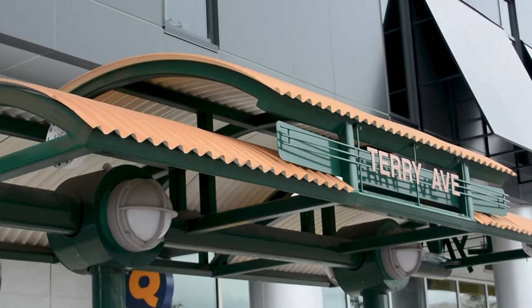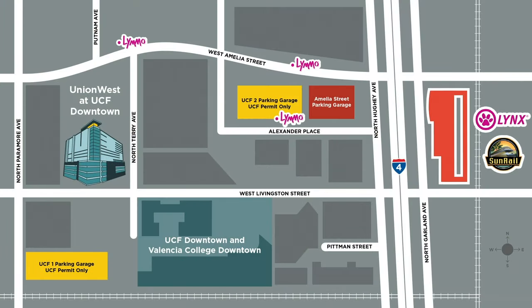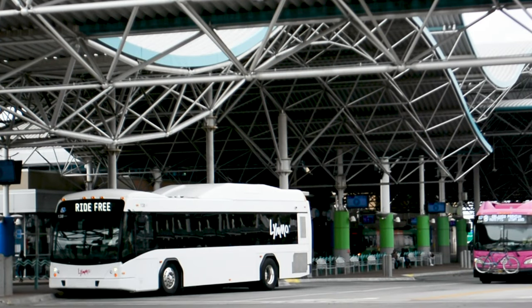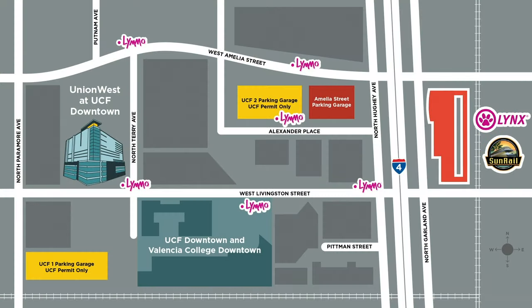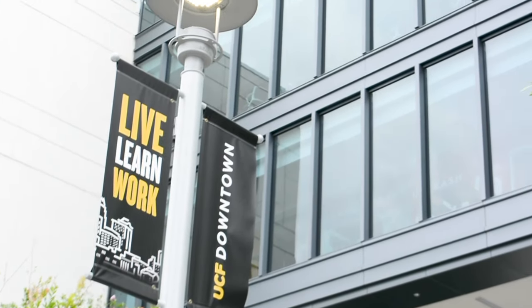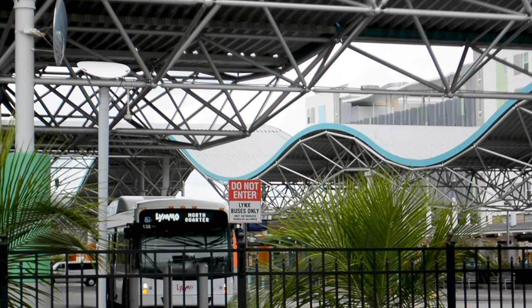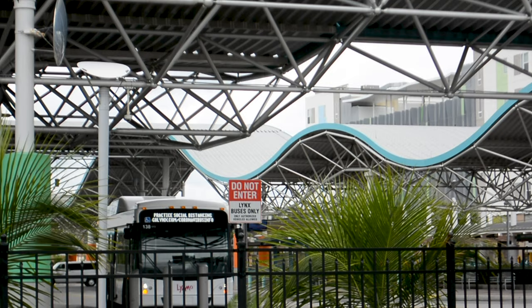Getting around downtown is simple and easy. Residents can use the Limo bus system, a part of the Lynx bus system, to get anywhere downtown for free. It's great for exploring the city and getting a taste of the Orlando culture and food. Across the street from Union West is the Dr. Phillips Academic Commons, where UCF students can catch the shuttle to main campus. For Valencia College students, there's the Lynx bus stop located across the street in the Amelia 1 garage.